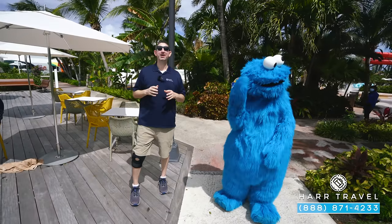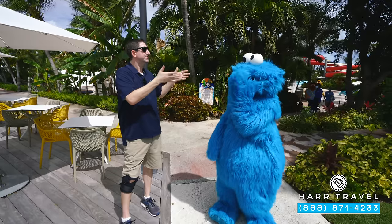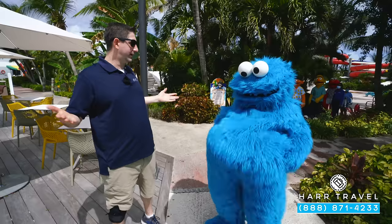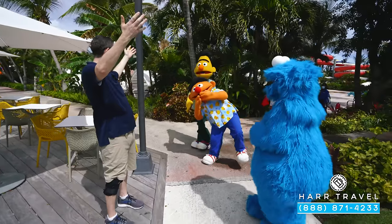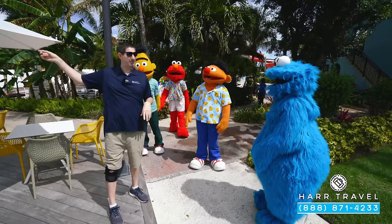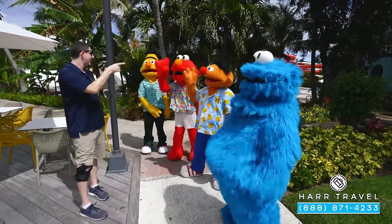One of the things my daughter absolutely loves is as we're wandering around the resort, we run into some of our all-time favorite friends — and of course, me and Cookie Monster. Bert, Ernie, Elmo — the whole Sesame Street gang is here for a party, and guess what — they love the mac and cheese cart too.